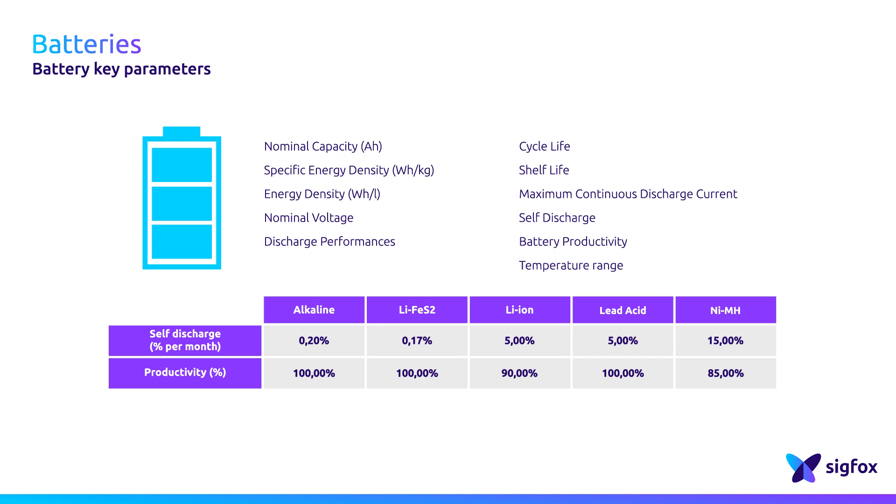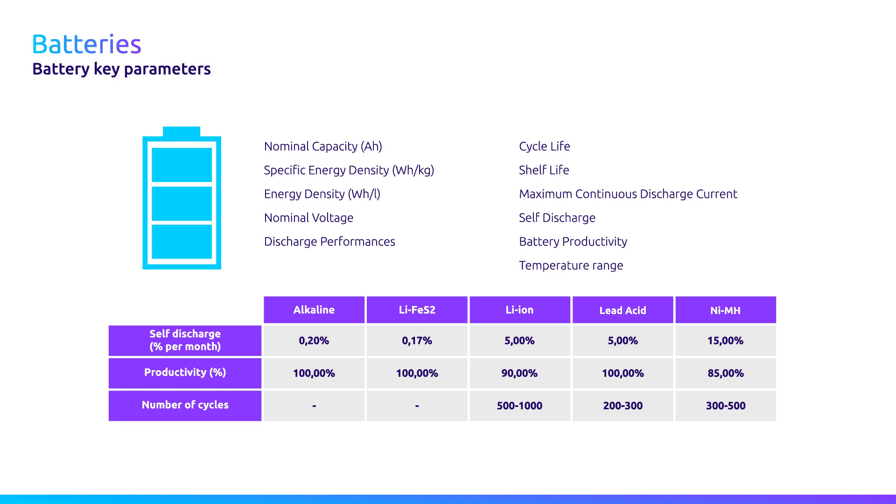On the other hand, the self-discharge of a lithium-ion battery is higher, but you may be interested in recharging the batteries. Depending on the application, you will be interested in one family or another. A number of life cycles is also associated with each type of rechargeable battery, and this value will have to match the estimated lifetime of your device.